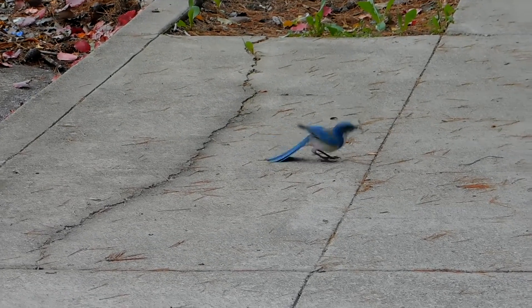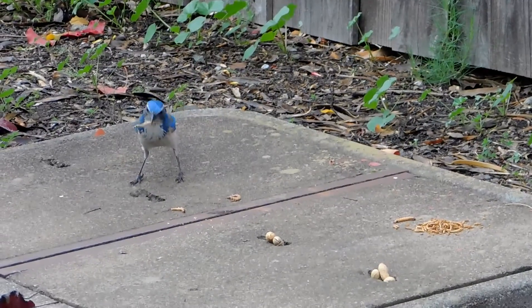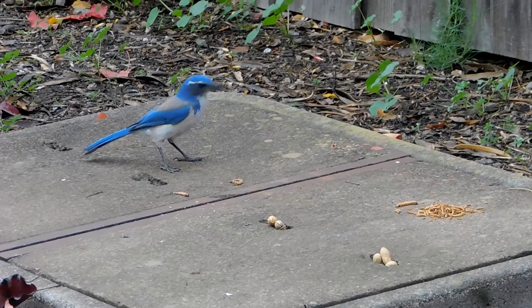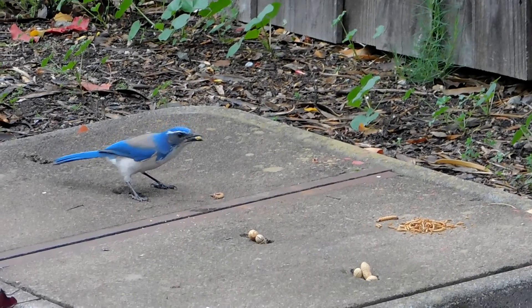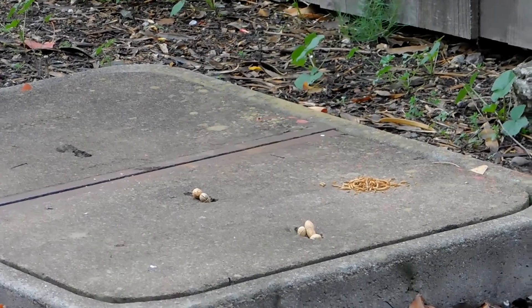These are some blue jays in a nearby tree on the northern side. Blue jays down — Jay has put down four of the live mealworms. Wow, he took them all.